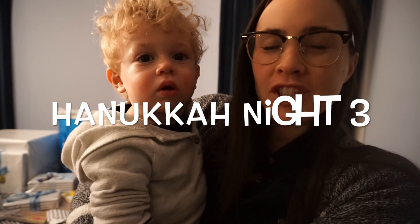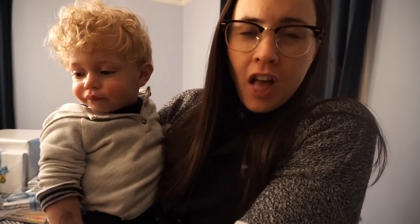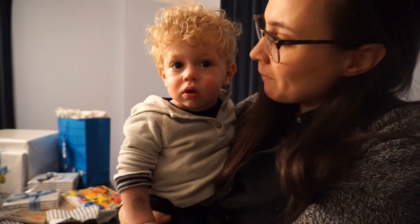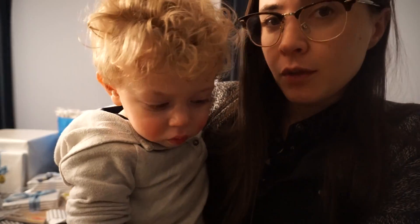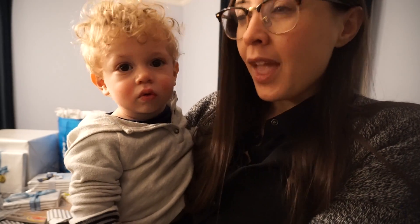Hi everyone, welcome to a vlognikah slash Hanukkah night three! I can't believe I made it to the third night — this vlogging business is very exciting, even though I'm not really vlogging. Me and Max just got home a little early today, so we're less frazzled than last night. We're going to make some dinner, play, hang out, maybe read some stories, and then light candles, open presents, and all that fun stuff.